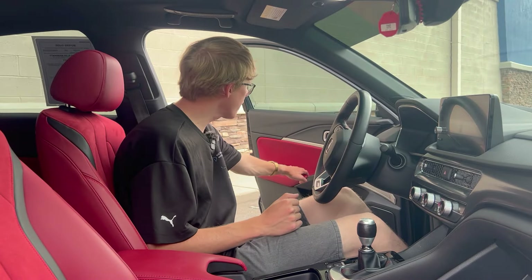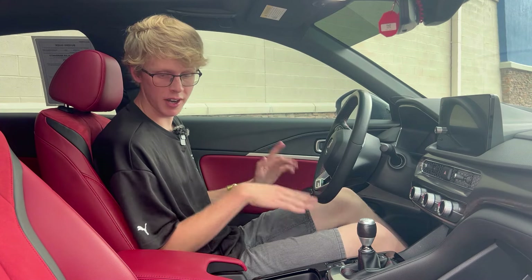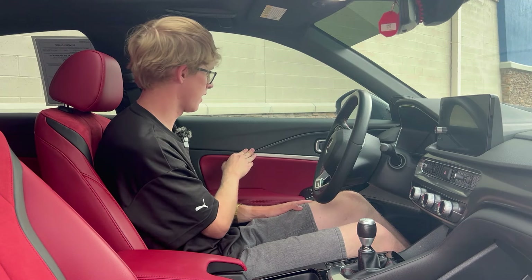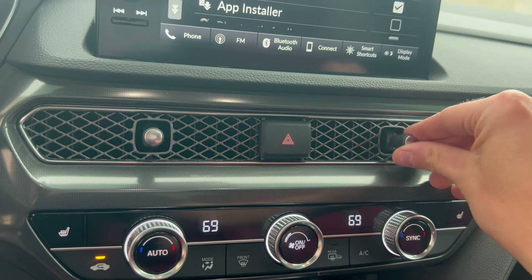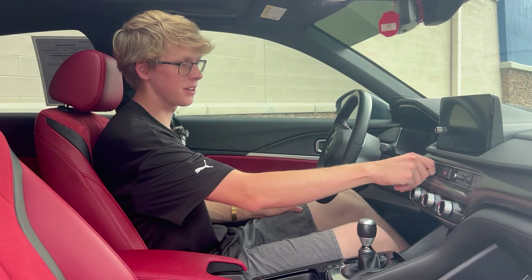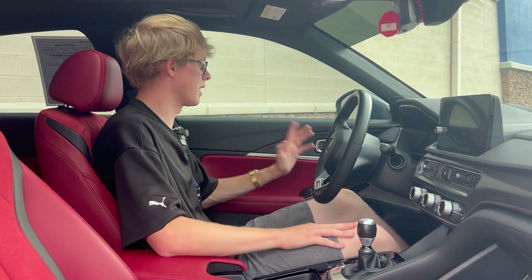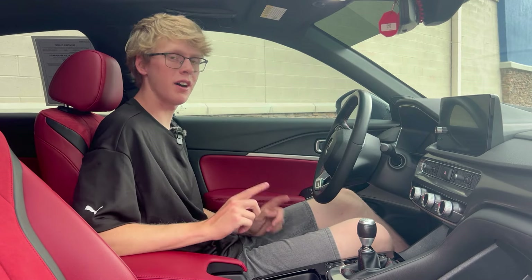Up front in the Acura Integra, you can definitely tell it's a bit nicer. These seats have the suede Alcantara inserts and black accents, and this door panel has a little bit more style — there's definitely real aluminum here that doesn't feel plastic at all. You also have Honda's famous honeycomb air vents in the Integra, just like in the CR-V, the Pilot, pretty much every Honda now. You can definitely tell it's Honda-based, though they look cool enough.